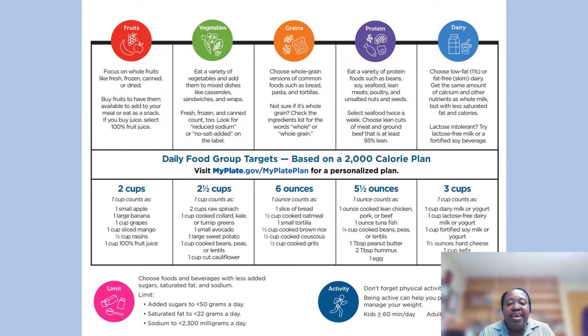If you're unsure about how many calories you need per day, you can go to MyPlate.gov and click on the MyPlate plan. You can put in your age, your weight, your gender, and it will give you an estimate of how many calories you need to maintain your current weight. Or if you're trying to lose weight, you would make that number a little bit less.